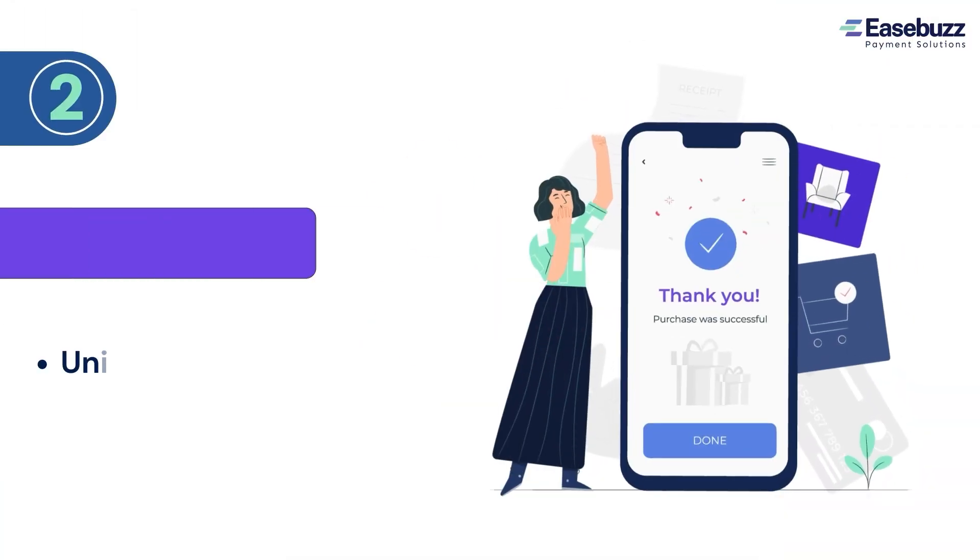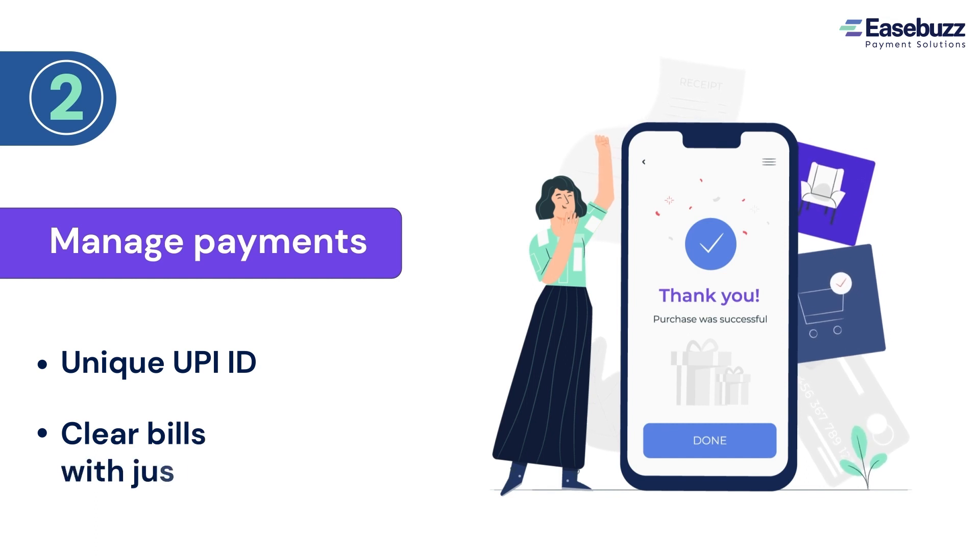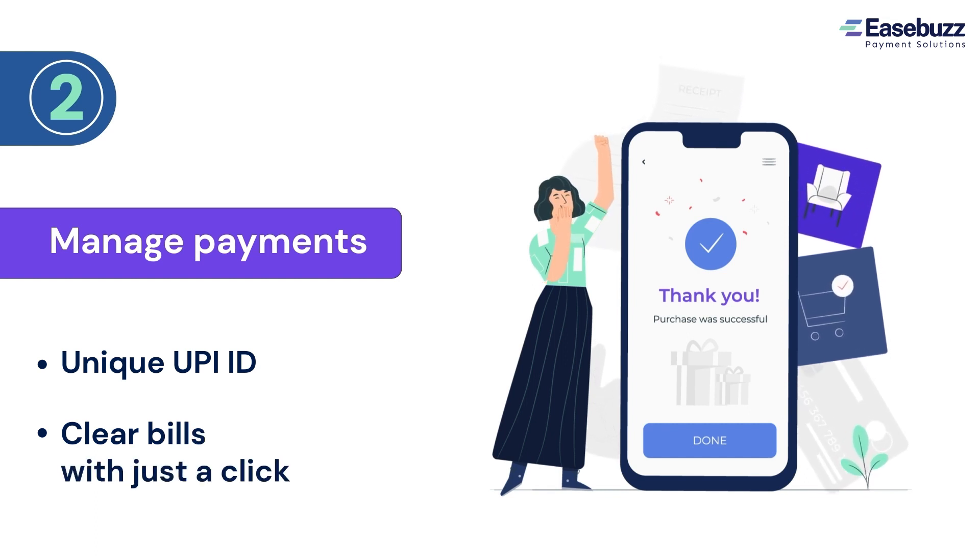2. Each customer gets a unique UPI ID to easily track all the bills that can be paid at the click of a button.